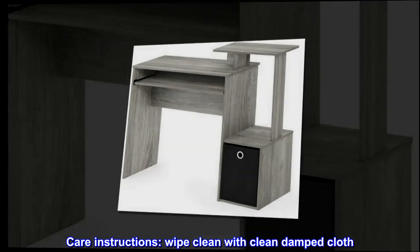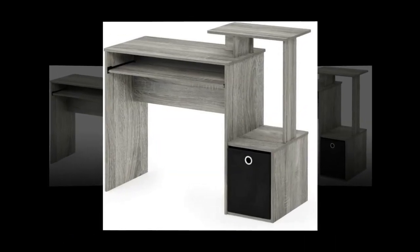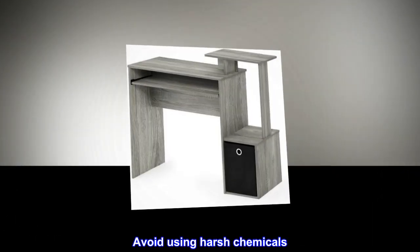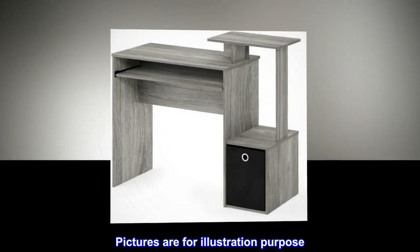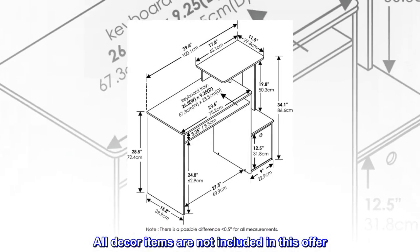Care instructions: wipe clean with a clean damp cloth. Avoid using harsh chemicals. Pictures are for illustration purposes only. All decor items are not included in this offer.